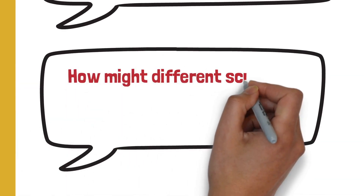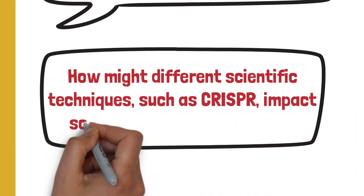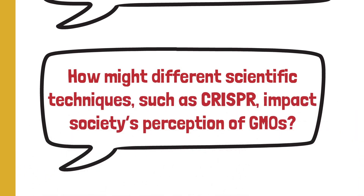Now that we've finished discussing the society section, we can try to answer the question: how might different scientific techniques such as CRISPR impact society's perception of GMOs?